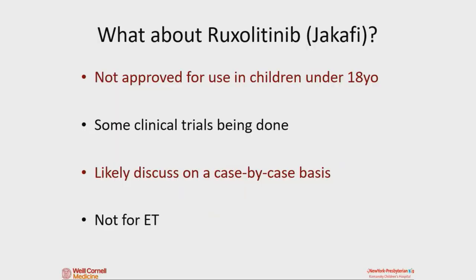Ruxolitinib is the main other therapy that exists for adults with MPNs. It's not approved for use in kids under 18. The Children's Oncology Group has done some early studies with ruxolitinib, but more for kids with refractory disease or leukemias — not a ton of study yet in kids with MPNs specifically. It would be considered on a case-by-case basis and is more relevant for kids with polycythemia or fibrosis rather than ET.